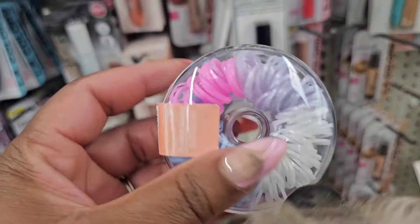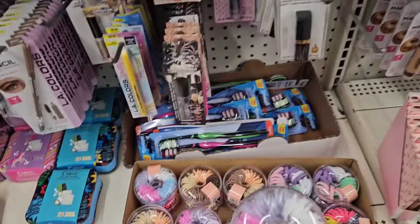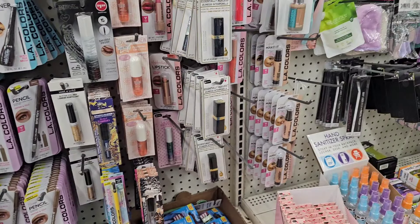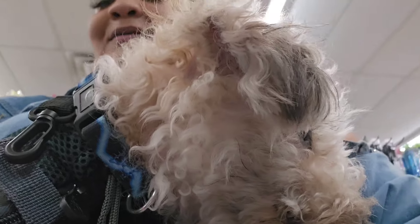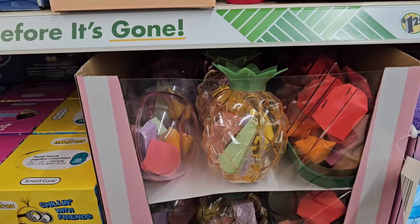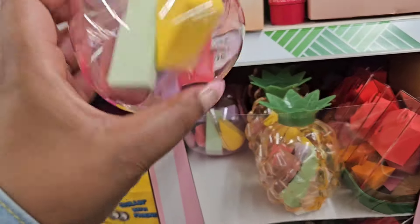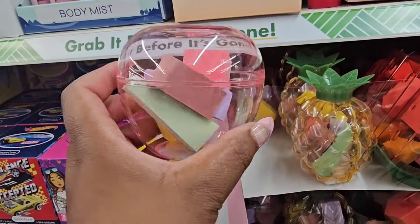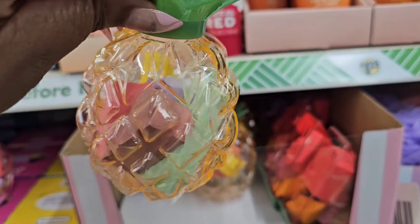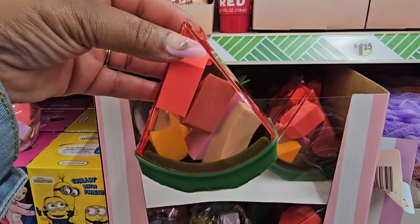These are cute — they have these donut-shaped containers that hold rubber bands in different colors. A lot of new things in beauty this week! These are fruit-shaped makeup sponge holders. I'm assuming this one is an apple, look at this cute pineapple, and look at this watermelon — how cute are those?